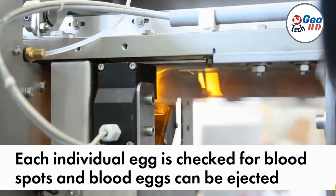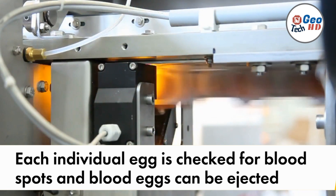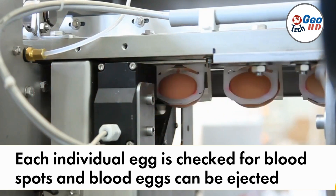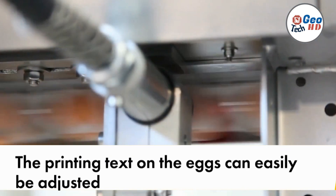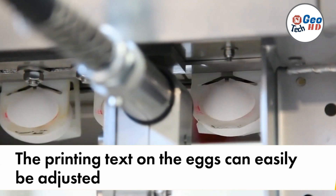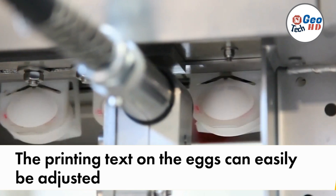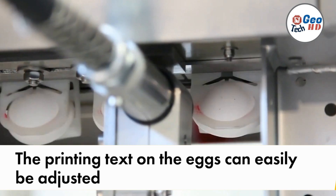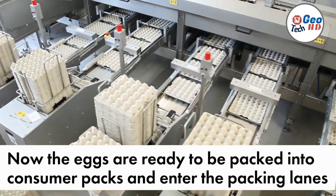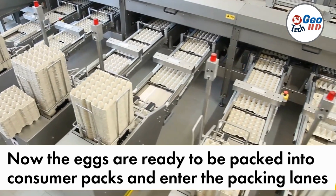Once the eggs are collected, automatic egg grading machines transport them through a series of inspection stations. These stations employ high-resolution cameras and advanced algorithms to capture images of each individual egg, which are then analyzed in real-time, allowing the machine to make precise assessments of the egg's quality attributes. This technology can detect defects such as cracks, blood spots, or irregular shapes, ensuring that only eggs of the highest quality are selected for further distribution.